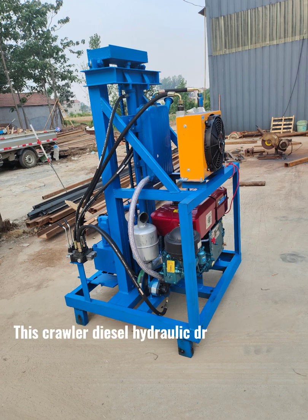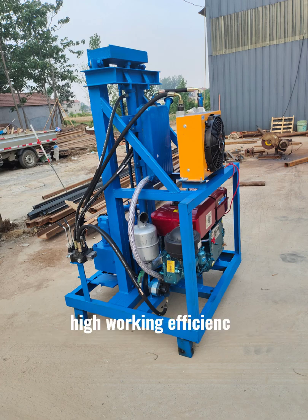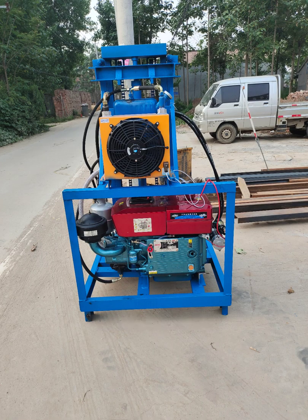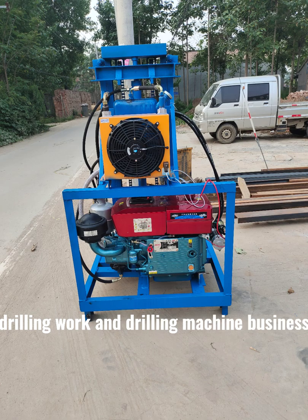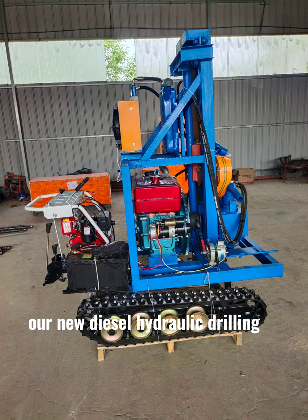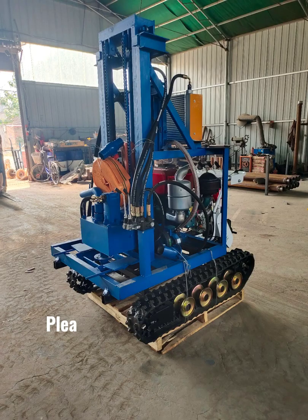This crawler diesel hydraulic drilling machine offers high working efficiency and is easy to operate. Good quality and low price — it is your best choice for drilling work and drilling machine business. If you are interested in this crawler diesel hydraulic drilling rig, please feel free to contact me.